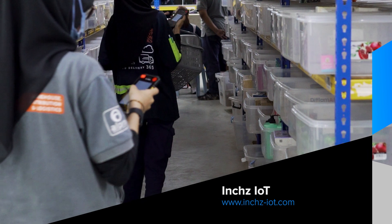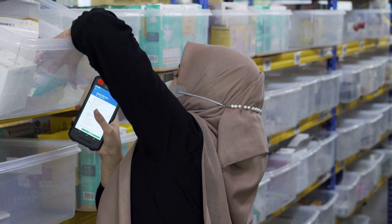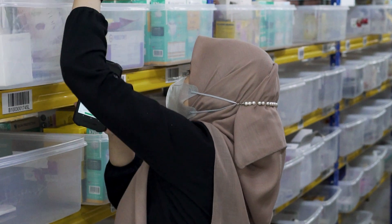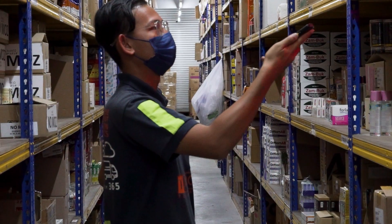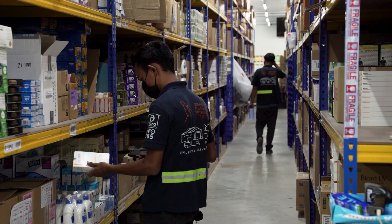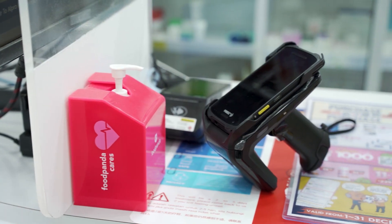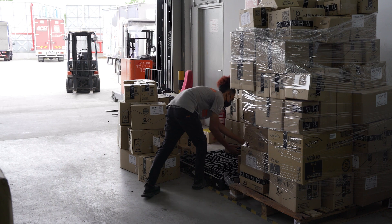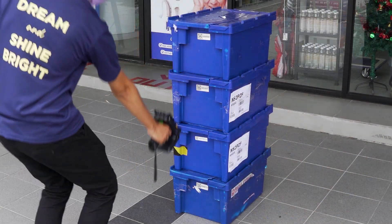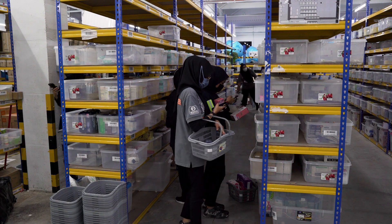Inch's IoT was the local Zebra partner responsible for assisting All Pro Pharmacy with their digital transformation. Their team worked with All Pro to not only select a new ERP solution but also look at their entire supply chain workflow transformation. Inch's IoT supplied the Zebra TC21 devices and the RFID hardware, assisted with setup and commissioning of both, and helped implement the RFID solution. A job well done.